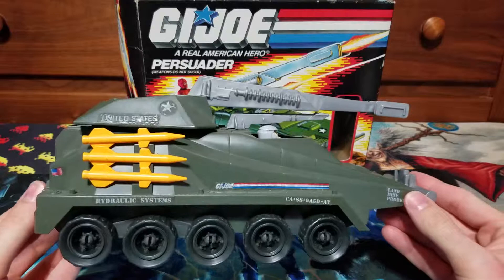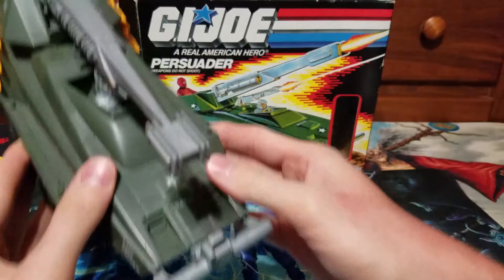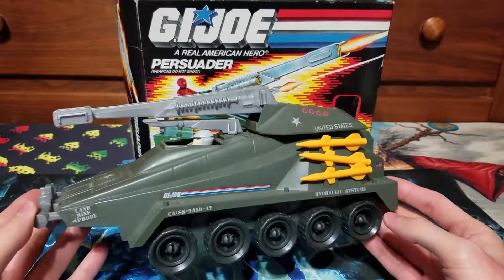The Persuader High Speed Tank, as I see it listed online, was released in 1987, sold throughout 1988, and discontinued in 1999.